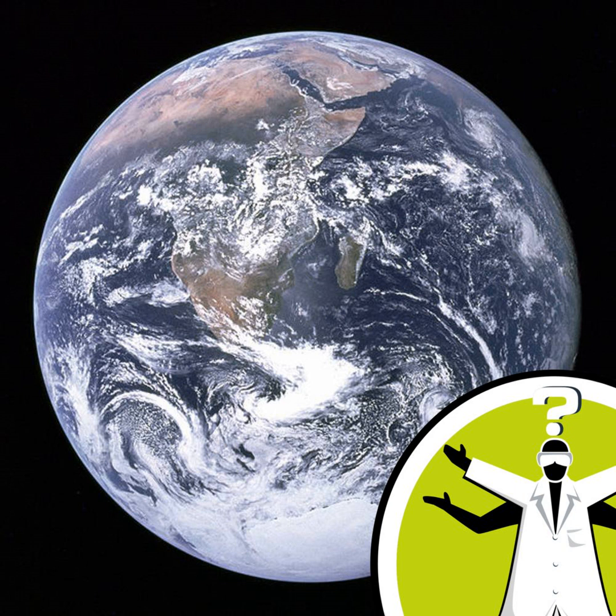Hi, I'm Dominic Ford from the Department of Physics in Cambridge. The principle of physics that you need to work out the gravitational field around the distribution of matter is Newton's law of gravity. And what that says is that every piece of matter in the universe attracts every other piece of matter with a force that decreases with the distance between the two masses, but increases with the mass of those objects.